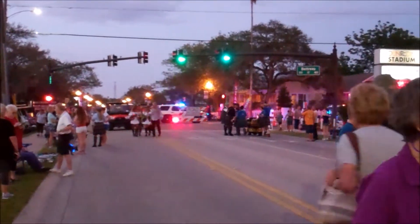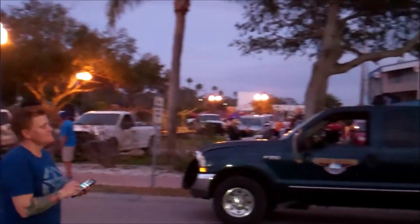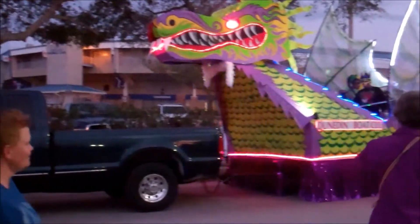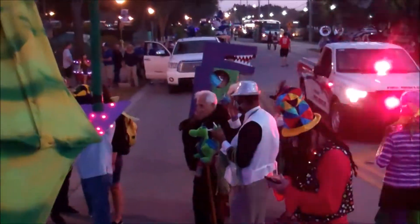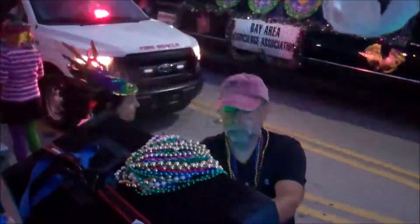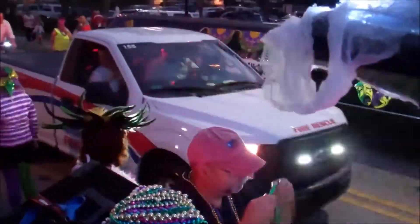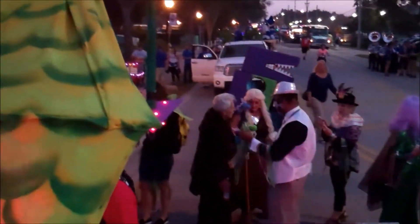The lights are green but we can't go yet. The parade's getting ready to get started. There's the tail of the dragon. This is inside the float.